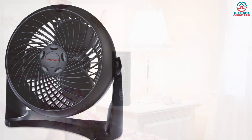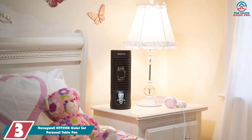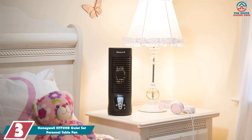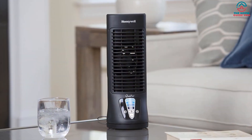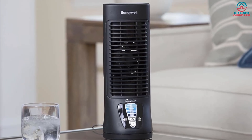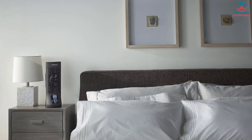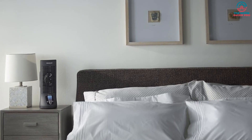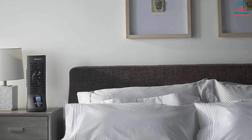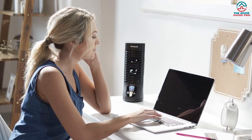At number three we have the Honeywell HTF-210B QuietSet Personal Table Fan. It is a bit more high-tech than the previous fans. Instead of the round shape you'd expect, this fan is tall and has a black grate that covers the internal workings. The benefit of being tall is that you get a lot of coverage — instead of just hitting your chest or face, this fan can cover it all, meaning you feel cooler. It features a light-up touchscreen with four different settings: sleep, white noise, refresh, and power cool.